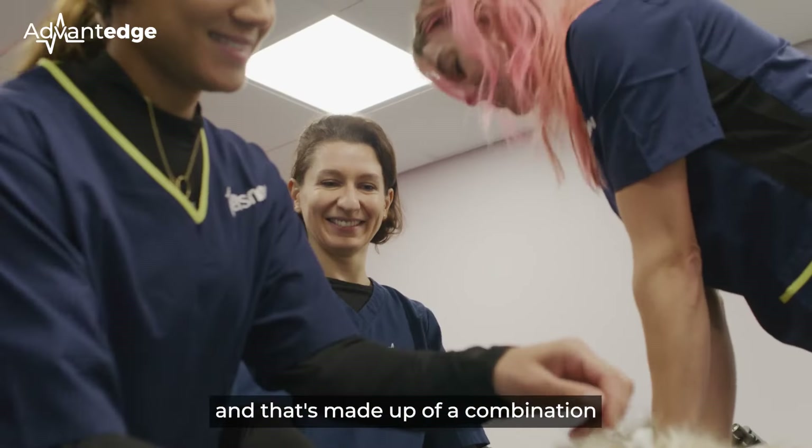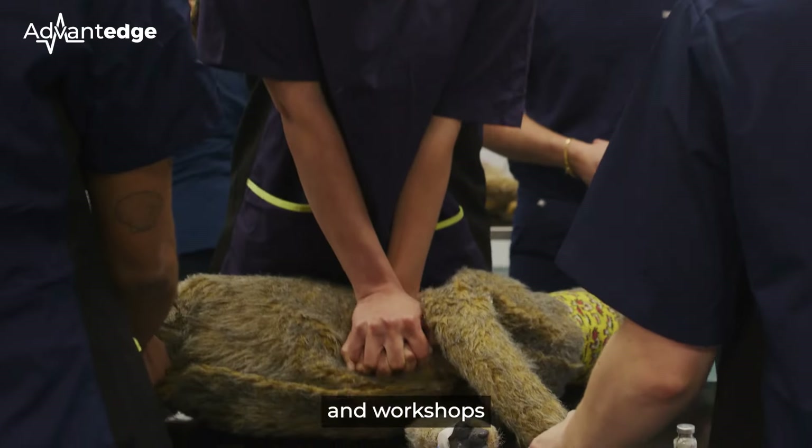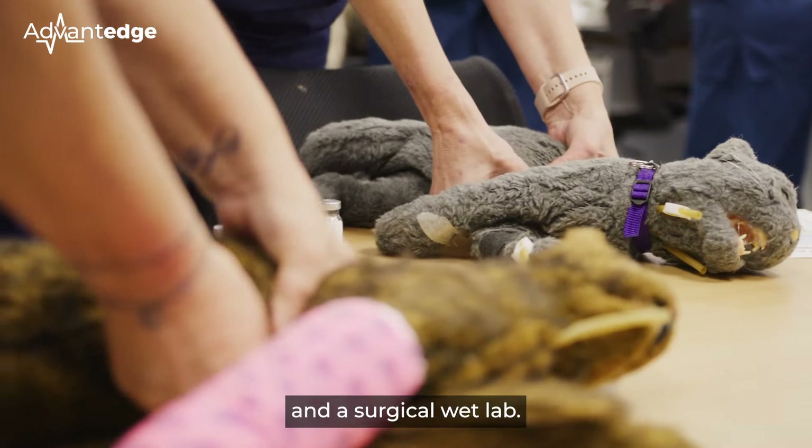The Advantage course is worth about 80 hours of CPD, and that's made up of a combination of seminars, small group teaching, as well as practical sessions and workshops and a surgical wet lab.